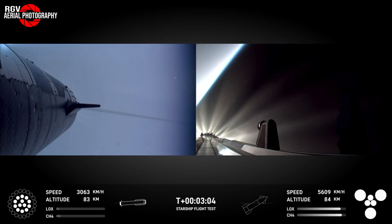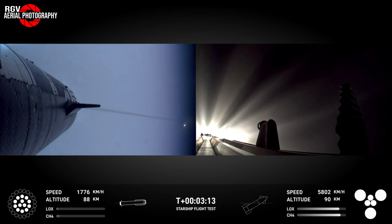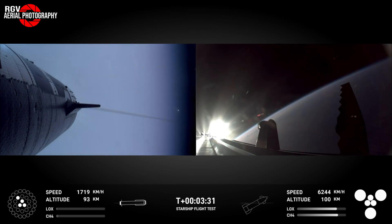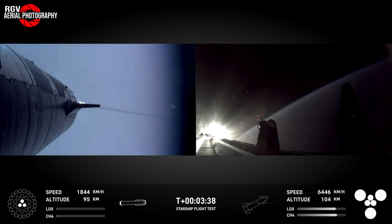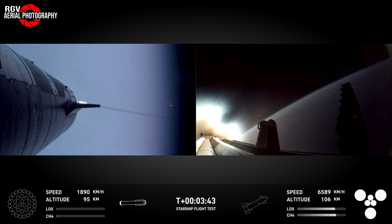At T-plus 3 minutes and 3 seconds, we see side-by-side views as all the centre 13 engines on Booster 12 return it towards the launch site and Ship 30's six Raptor engines propelled it on its way towards splashdown in the Indian Ocean. At T-plus 3 minutes 31 seconds, we would see the shutdown of the ring of 10 Raptors on B-12. Ten seconds later, the boost back burn would be complete with the centre 3 engines shutting down.